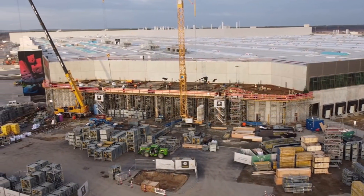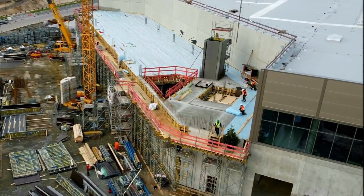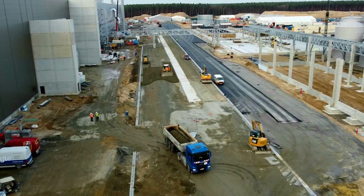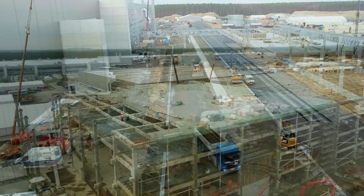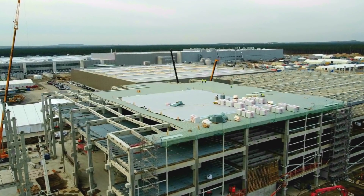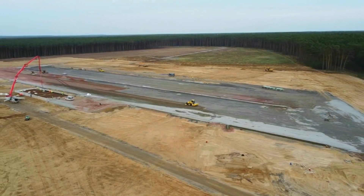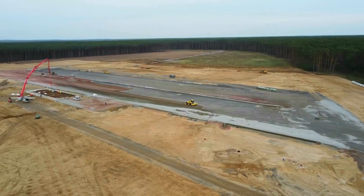I thank Daniel from the Fly Brandenburg channel for this drone flyover. I will have his link in the description. I also thank GF4 Tesla Jurgen, who has been providing regular Tesla information, as well as Toby Lind, some of whose pictures I'm using with permission in this report. Have a wonderful day, god bless you everyone, and let's move on to our next story.